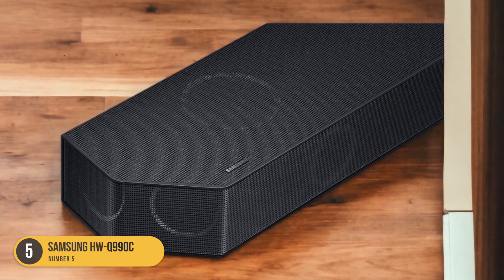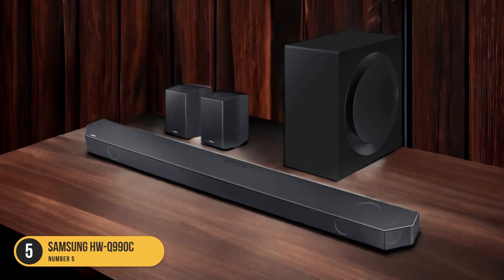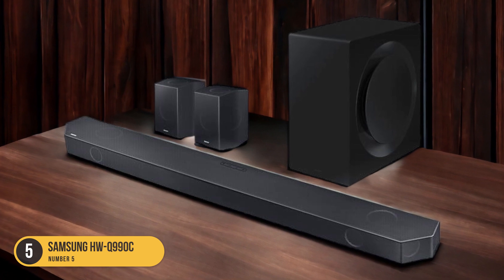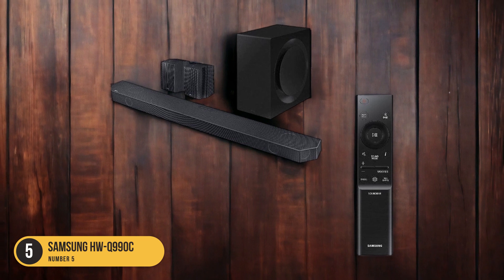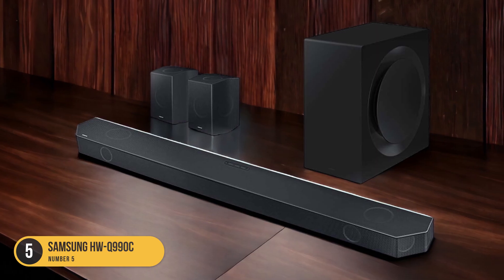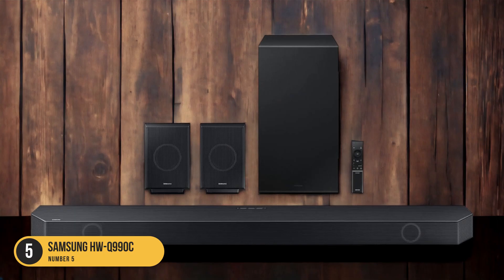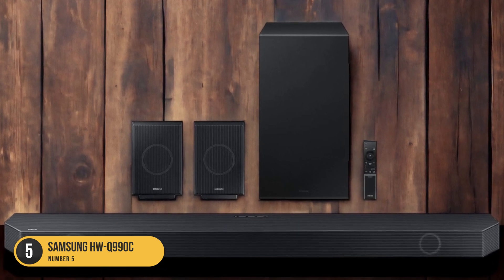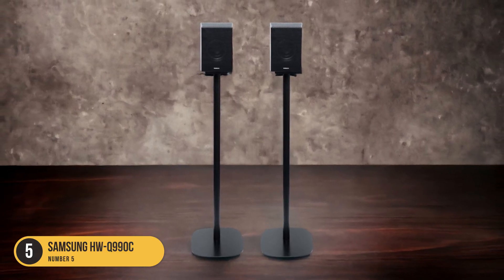The Samsung HWQ-990C also supports immersive audio formats like Dolby Digital and Dolby Atmos, providing a more immersive sound experience. The soundbar comes with two discrete satellite speakers for clear and realistic sound effects, further enhancing your audio immersion. It is mainly sold through the manufacturer's website and Best Buy, making it a top choice for those prioritizing vocal clarity.